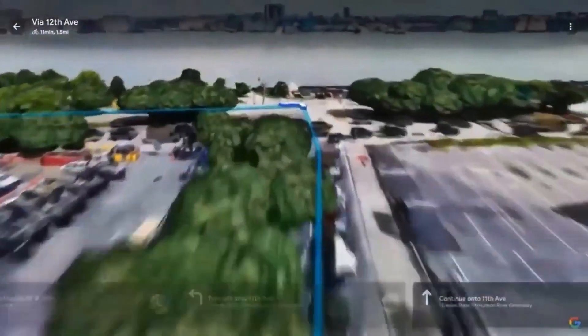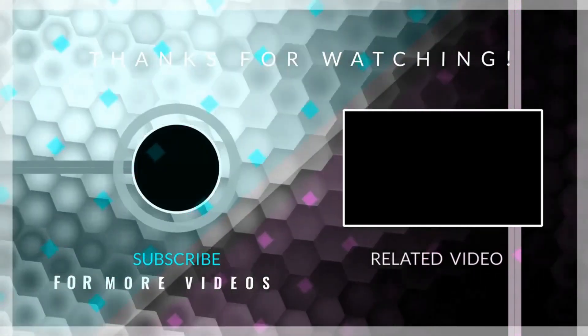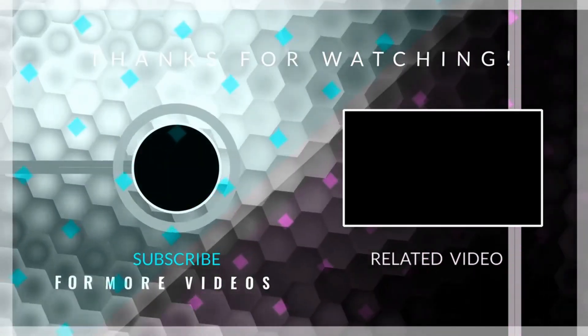Are you excited by this innovation? Let us know your experience with it if you have started utilizing these features. Thanks for watching, and make sure you are subscribed to this channel because we are bringing more informative videos to your doorstep.